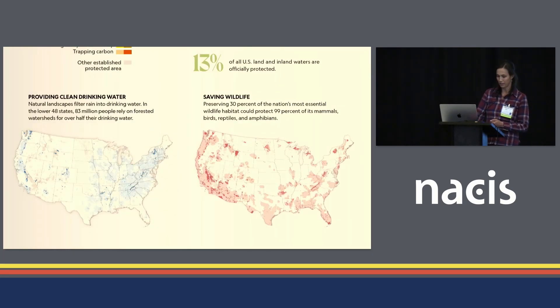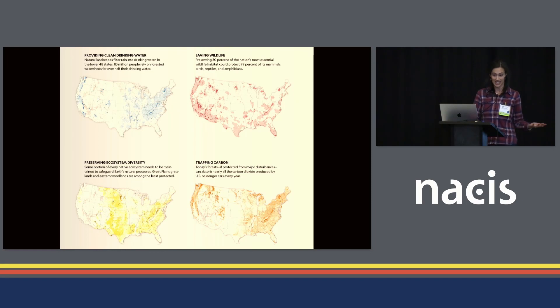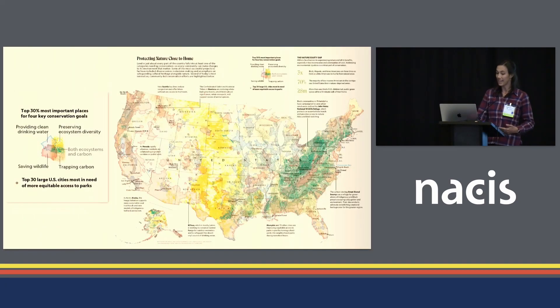Here's what that looks like in the lower 48 for providing clean drinking water, saving wildlife, preserving ecosystem diversity, and trapping carbon. As it turns out, different parts of the country light up for each. Key conservation values actually overlap geographically much less than most people expect — these four maps, representing the top 30% of each value, overlap in less than 2% of the country. But when we combine them all on one map, they cover the whole country. So even with just these four values, everywhere really is important for something — and in fact, everywhere is in the top 30% most important for something. That's every single county — I triple checked.